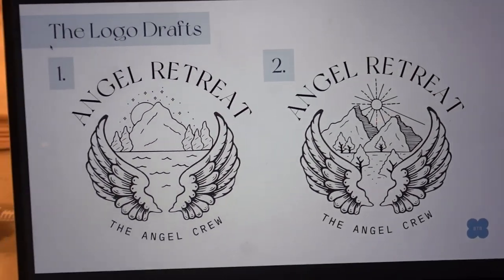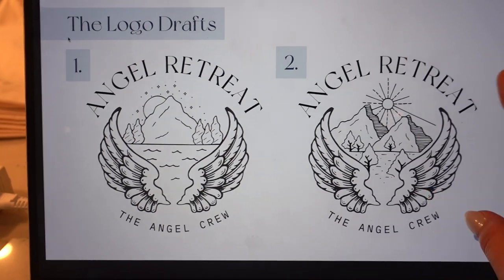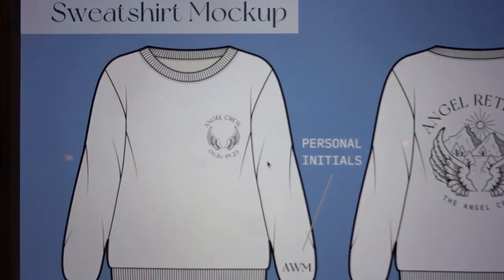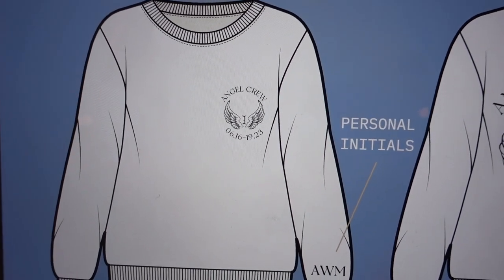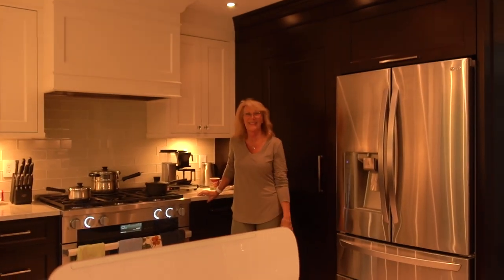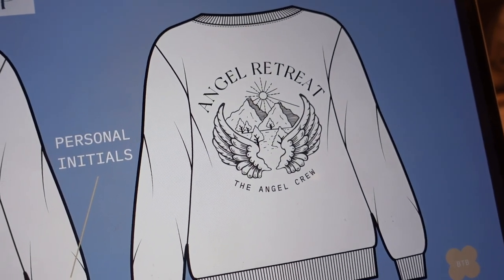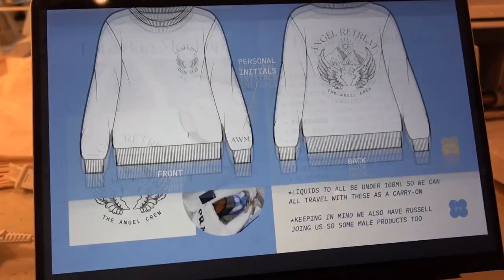These two logos I put together from different art I found on Canva. I'm calling them the Angel Crew and I knew I wanted to have wings, but I loved these mountain aspects because of going to Kelowna. I'm calling it the Angel Retreat — I made two. One is with water and stars, more of a nighttime one, but I identify more with the sun one because I want to bring all that sunshine. And then on the front, little angel wings. On the back, that's where the big logo will be because I just picture us all back to back with a really cute photo.